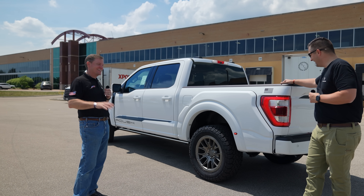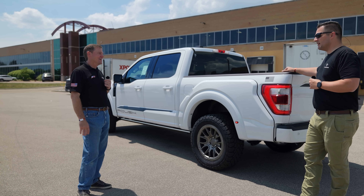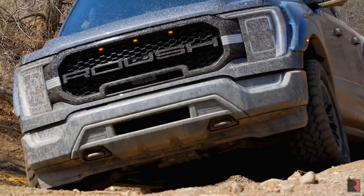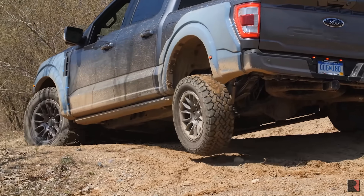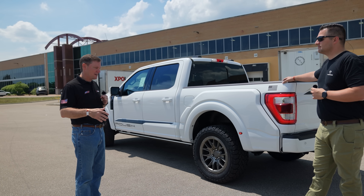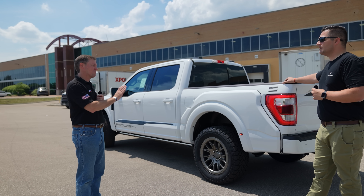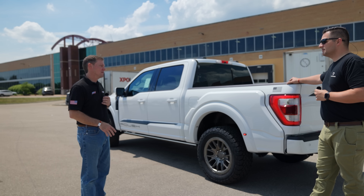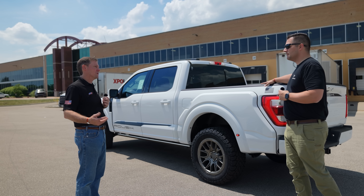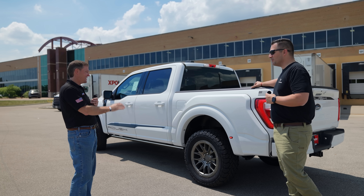Ford actually has a new tuning code for the 2021s, so we had to revise our tuning. When we do that, we go re-test to Federal Motor Vehicle Safety Standards — emergency handling, lane change, braking — each of those we re-perform with the revised equipment to know we've got the confidence in what we're putting out to market.